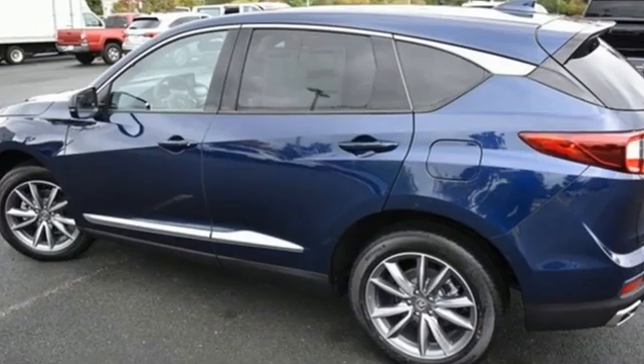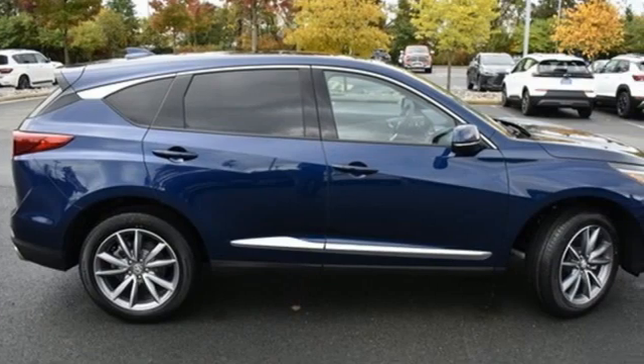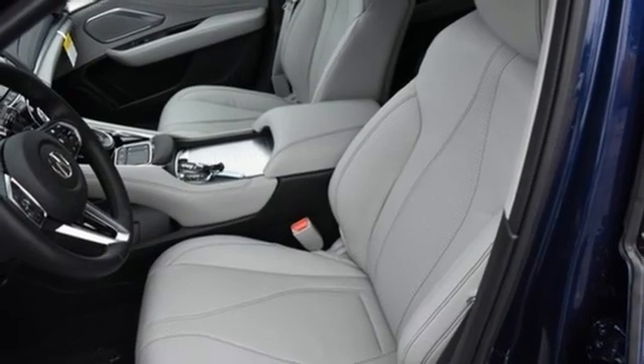It comes with all the amenities you need: intercooled turbo inline four-cylinder engine, four-wheel drive, streaming audio, Wi-Fi hotspot, dual-zone climate control.